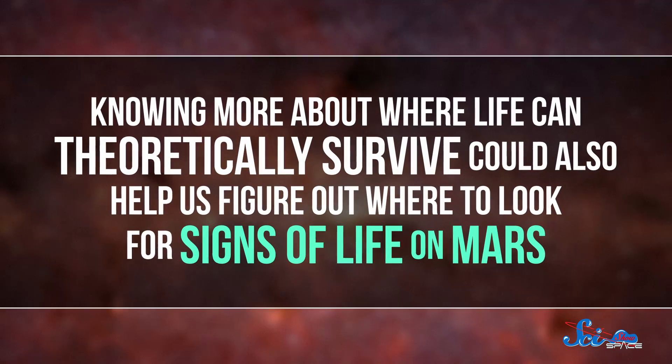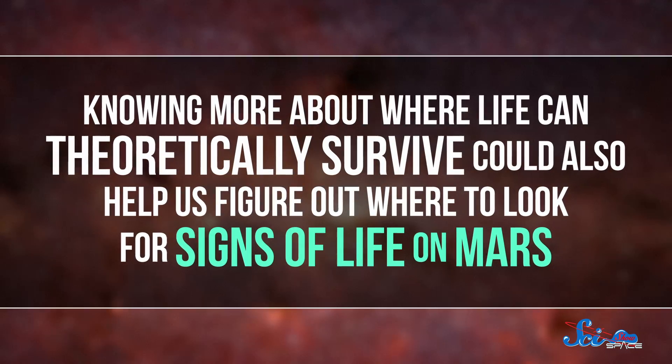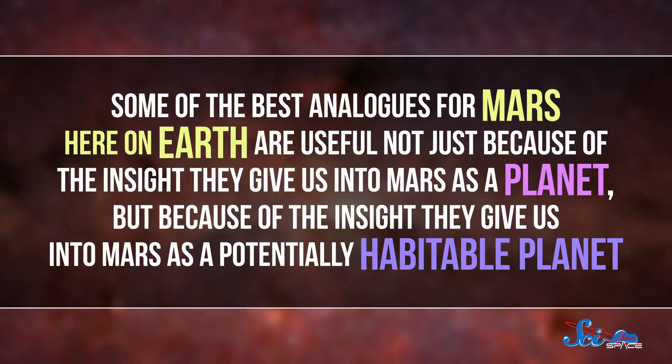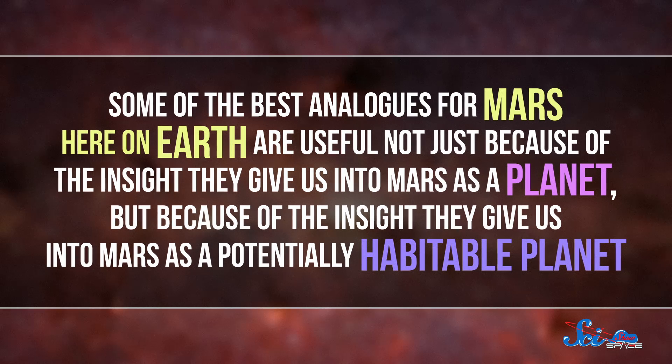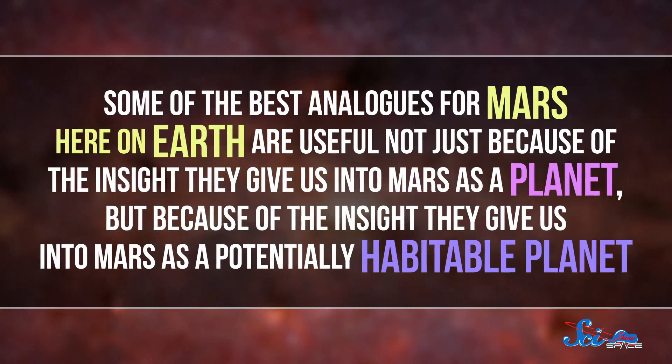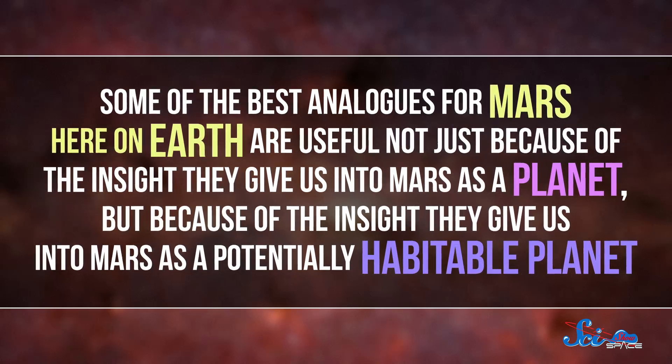One of the biggest questions when it comes to Mars is whether it ever harbored life. Looking for life in places on Earth that resemble Mars can give us a better idea of what kinds of adaptations life might have developed to survive on Mars, if it ever did evolve there. Knowing more about where life can theoretically survive could also help us figure out where to look for signs of life on Mars. Some of the best analogs for Mars here on Earth are useful not just because of the insight they give us into Mars as a planet, but because of the insight they give us into Mars as a potentially habitable planet.